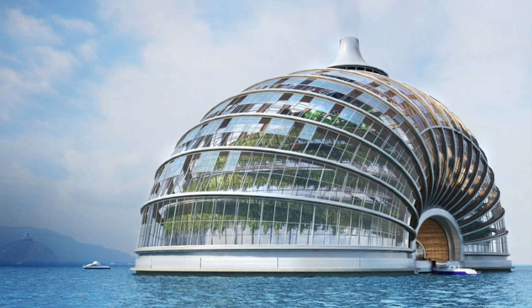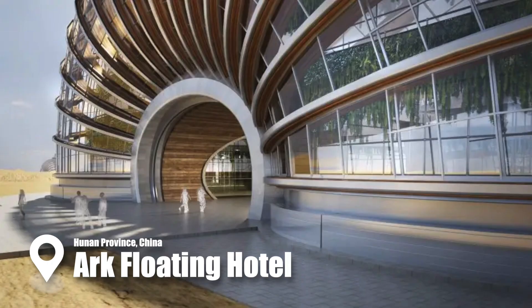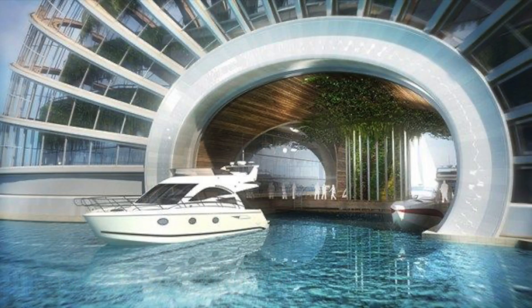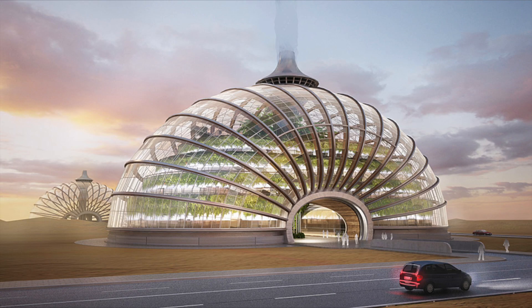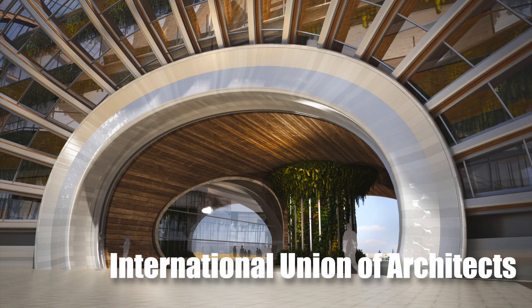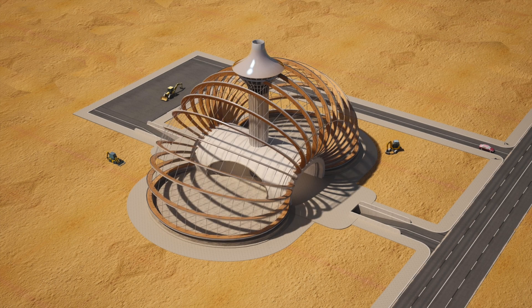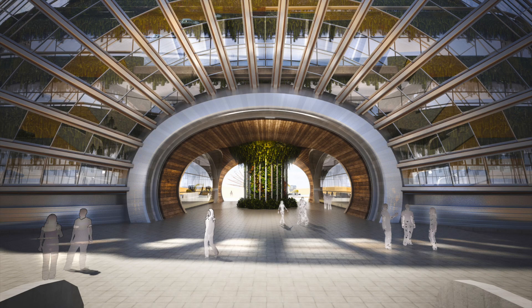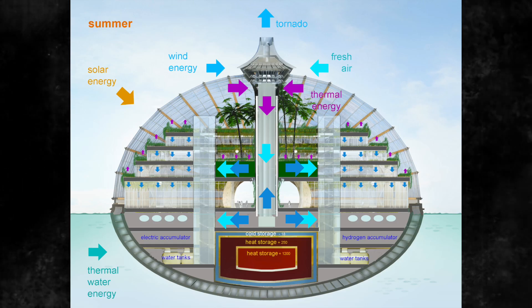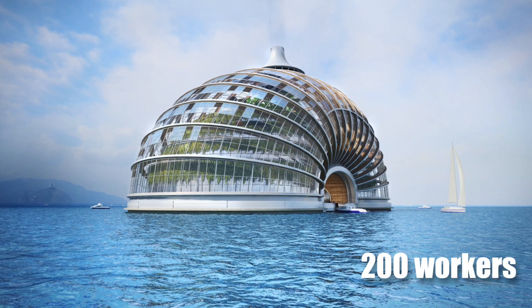Another amazing project worth mentioning is the 15-story Ark Floating Hotel on Dongting Lake in Hunan Province. It is a stunning, futuristic, see-through-bubble Ark Hotel billed as a self-contained oasis. It was designed by the Russian firm Remy Studio with the assistance of the International Union of Architects and built by Broad Group. The dome-shaped Ark Hotel is constructed with wooden arches, steel cables, and a self-cleaning plastic layer instead of glass. It also rises with rising sea levels and is powered by 100% renewable energy. Believe it or not, this trophy was erected by a team of 200 workers in less than six days.